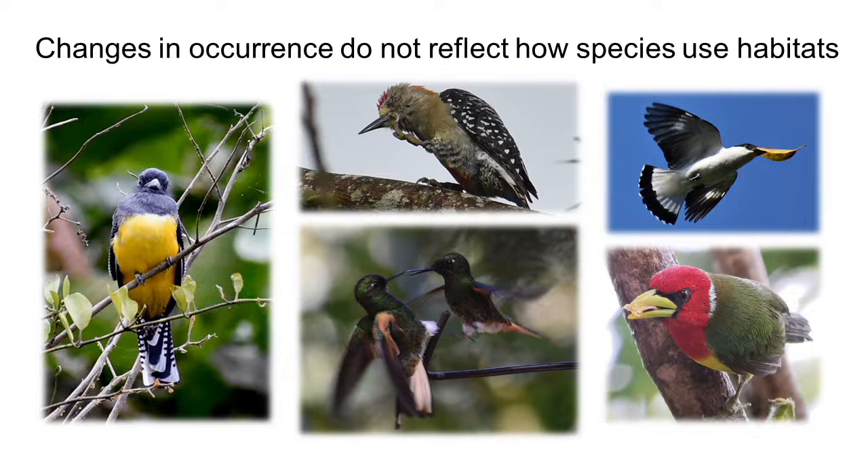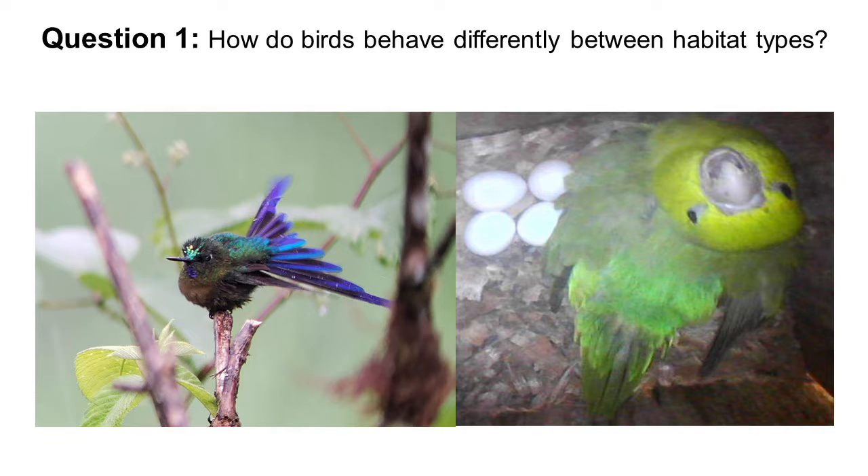For example, if a species is present in a habitat, is it using that habitat to forage or reproduce, or is it simply just passing through? That leads to my first question: how do birds behave differently between habitat types?